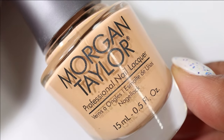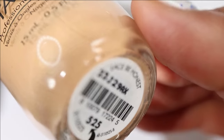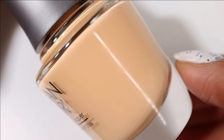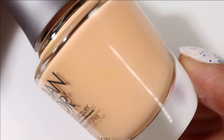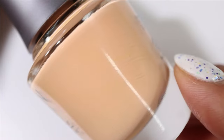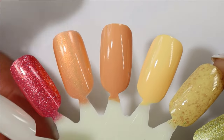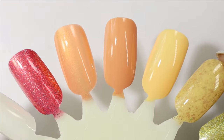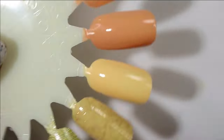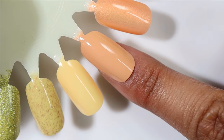Morgan Taylor did send their spring collection to me in PR, so I have their spring collection on my rack this season. This shade is called Lace Be Honest — it's kind of a weird pick for me for spring. It's kind of like a beige-leaning orange, very faded, very muted, not something I would typically reach for. It did have a beautiful formula, but it's definitely an unusual color and I'm not sure it's super flattering on myself.